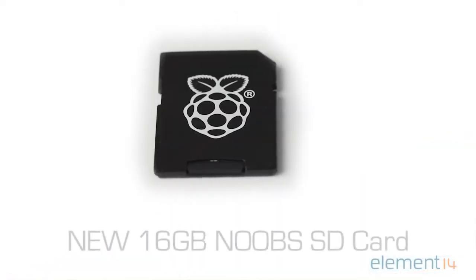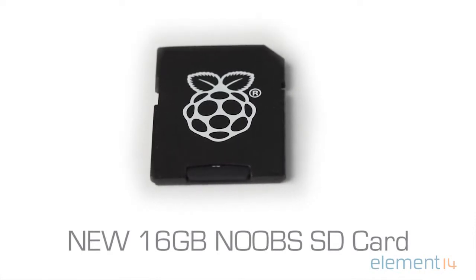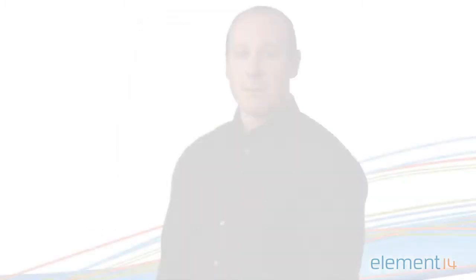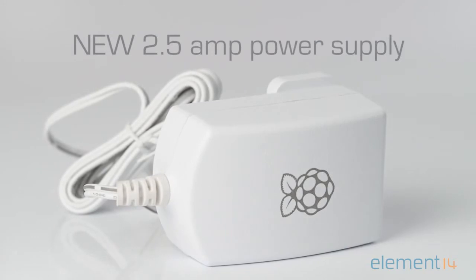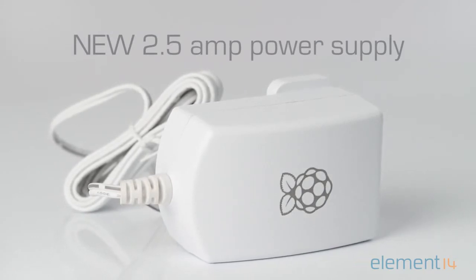Element 14 is launching five new accessories including the new 16GB Noobs SD card, which features all of the software you'd need to get started in the easiest and quickest fashion. To maximise the benefits of Pi 3's improved power management capabilities, we are also launching a unique 2.5 amp Raspberry Pi power supply which will enable users to power their Pi and add-on boards all from one power source.